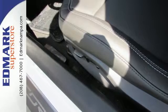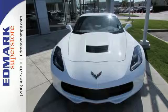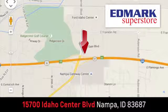Make your statement loud and proud. Get behind the wheel of this Corvette Stingray and start turning heads today. Fast, fair, and fun. Give us a call or stop by. We're conveniently located in the Idaho Center Auto Mall.